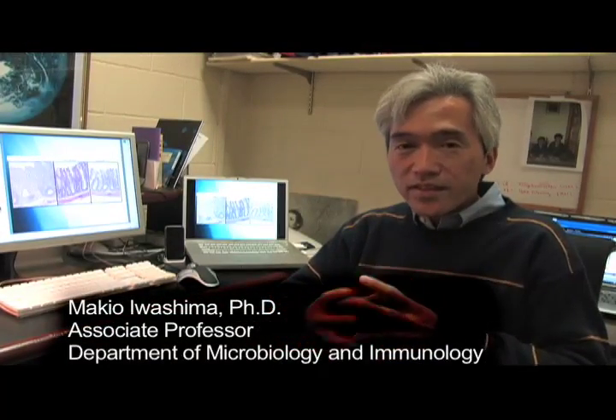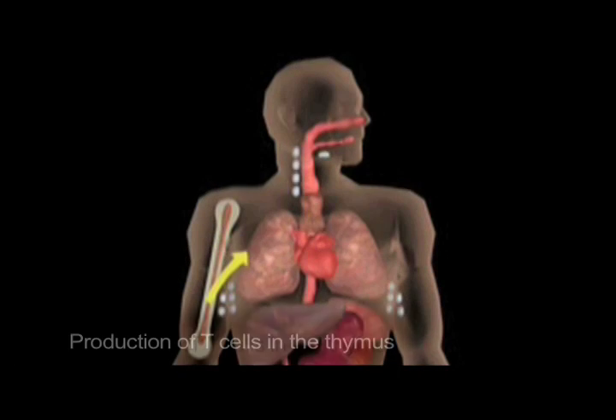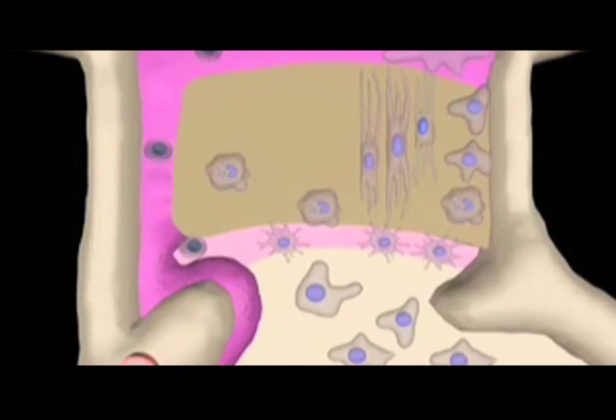The majority of T cells develop in an organ called the thymus, which exists just next to the heart. What happens is the stem cells — so-called hematopoietic stem cells, which make all kinds of blood cells — go into the thymus and then they start to become T cells.